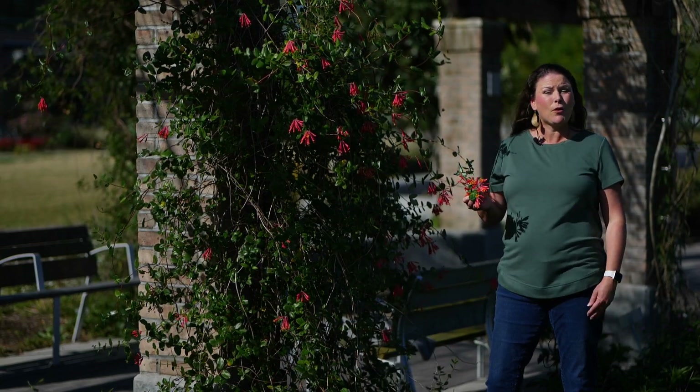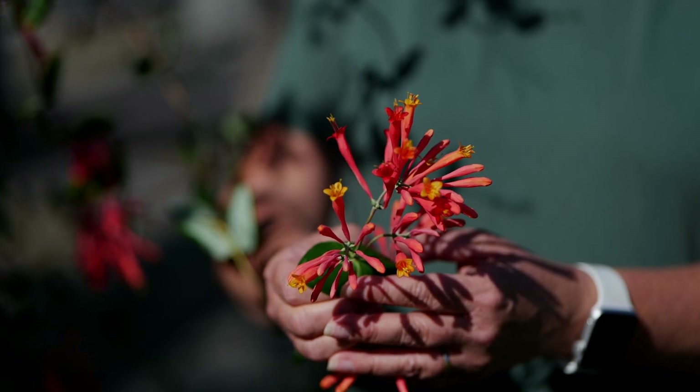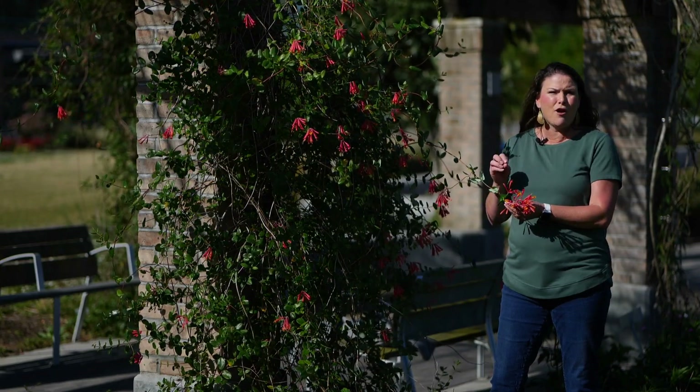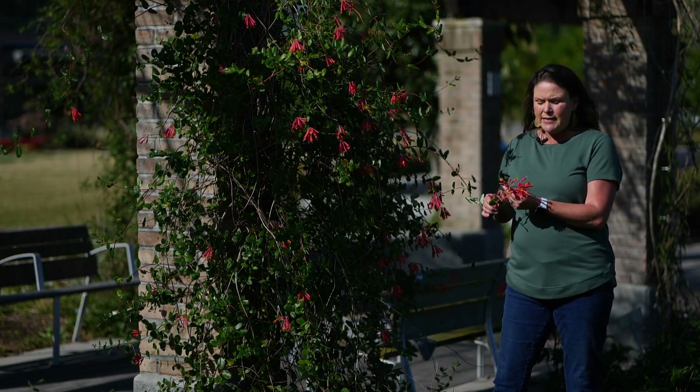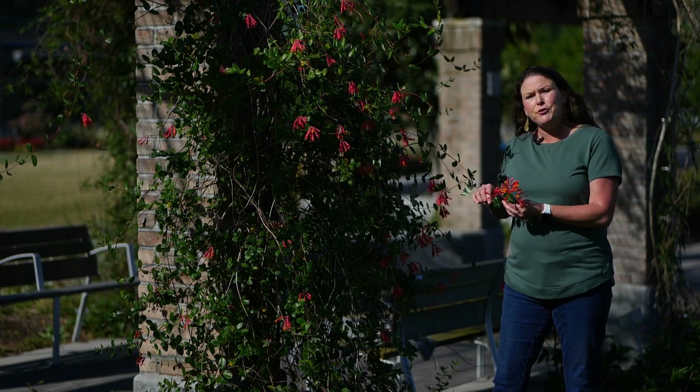Trumpet honeysuckle, also known as coral honeysuckle because of this beautiful coral coloring, is a wonderful native that the wildlife just loves. These draw in hummingbirds and butterflies because of its very sweet nectar, and this plant is native to the southeastern United States.